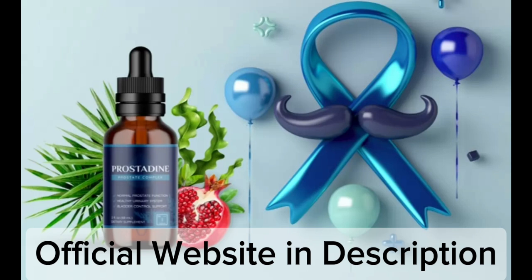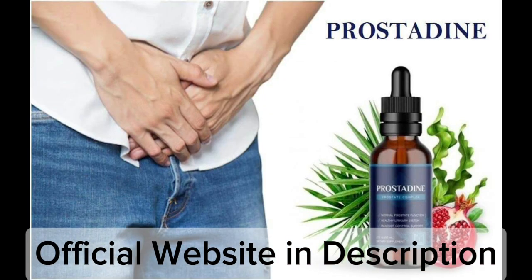Prostadine is one of the major health concerns for men today. Prostadine is an all-natural herbal supplement with anti-inflammatory and antioxidant qualities that promotes prostate health by stimulating the organ's innate healing response.